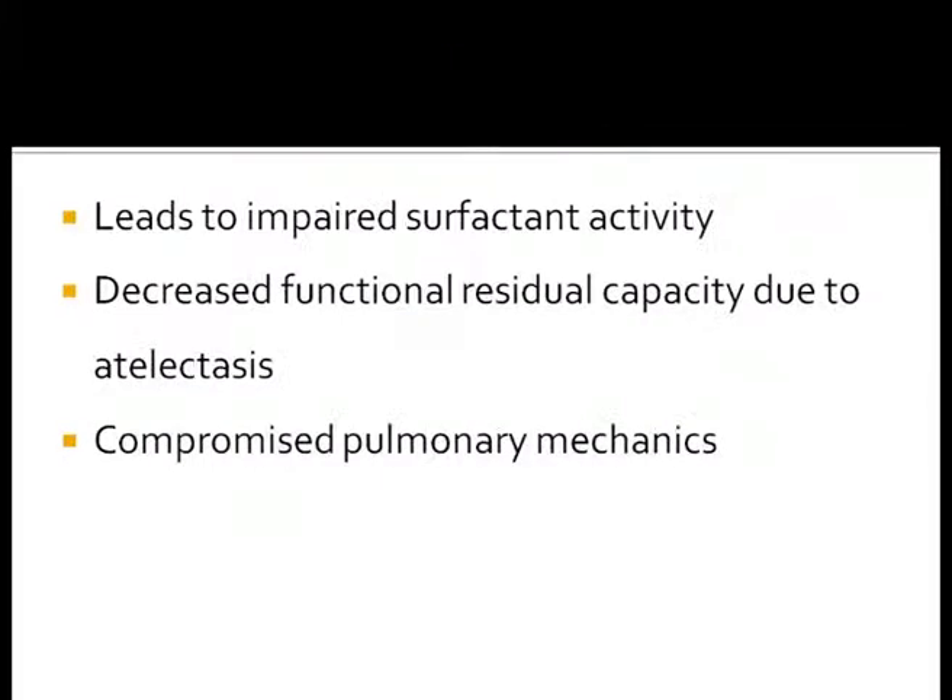Mucociliary clearance is an important pulmonary defense mechanism and unaltered mucociliary activity is an important parameter for adequate airway humidification. The consequences of insufficient or underhumidification are well known. Inadequate humidification may lead to progressive airway dysfunction and systemic effects depending on the degree of underhumidification and coolness, the exposure time, and the underlying disease. Reduced mucous viscosity may lead to impaired mucociliary transport, secretion accumulation, atelectasis, and pulmonary infections.